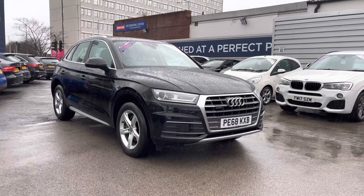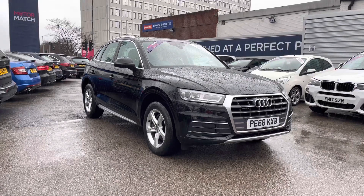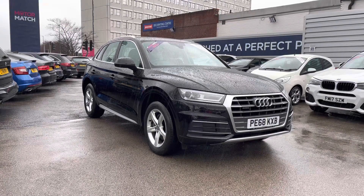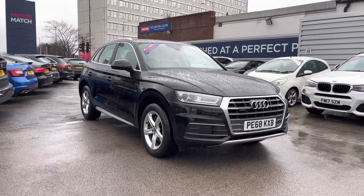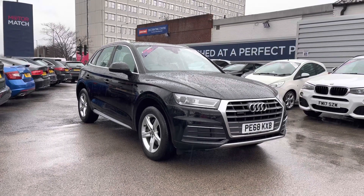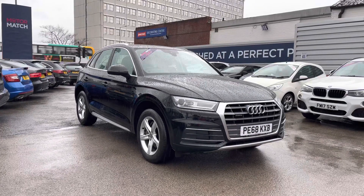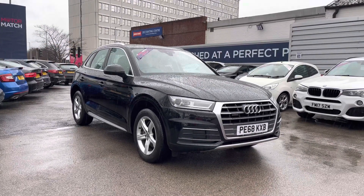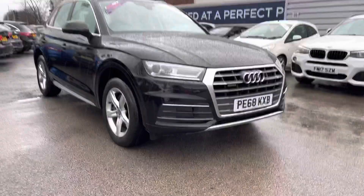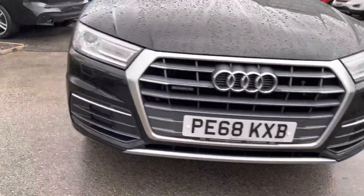Hello and welcome to Motor Mart Stockport. My name's Daniel and I'm pleased to present you with this beautiful Audi Q5 2.0 TDI 40 Sport S-Tronic Quattro. This vehicle has currently run 73,933 miles and it's had one previous owner from new. It's finished in the colour brilliant black, and if you'd like more information please give us a call on 0161 885 0358.